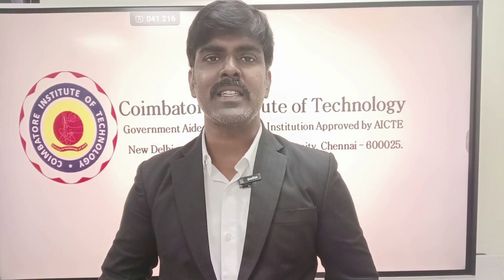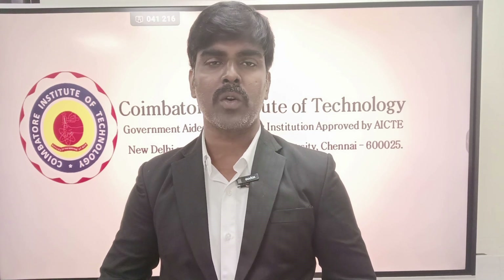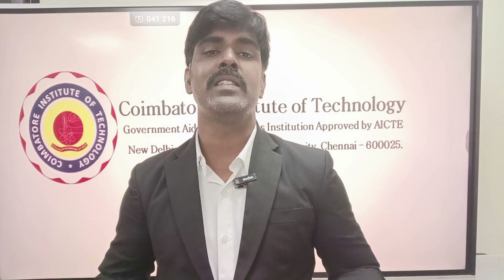Welcome back to CGA. Welcome all the parents and students. In the TNA series, we are giving a lot of information about college review as well as course review. In this video, we are going to analyze the CIT Coimbatore closing cutoff analysis.